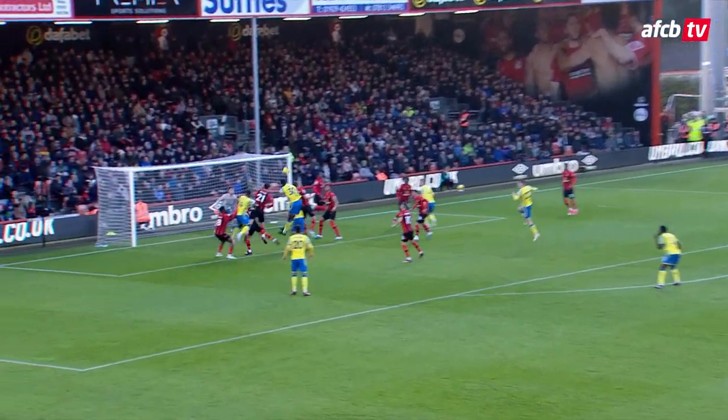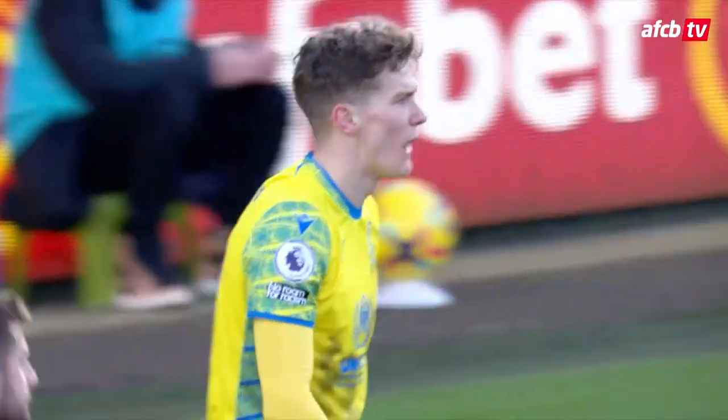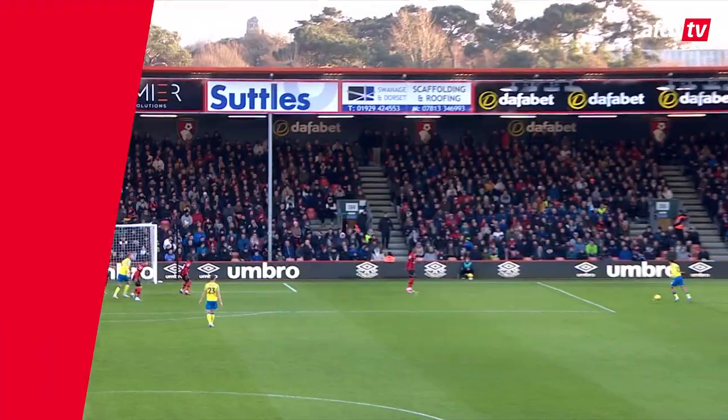1-0 Bournemouth lead. Here comes Gibbs-White, clipped ball towards the back post and again Forest win it — and again the header from Yates. This time it's Watara inside his own 6-yard box, who has cleared that away, 2 yards off his line.